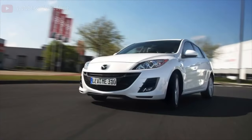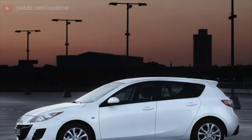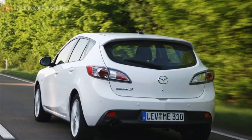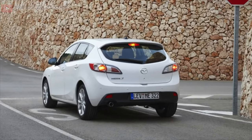Like any decent front-wheel drive car, the Mazda 3BL's transmission is as simple and reliable as possible. There is absolutely nothing to break — the shafts are reliable, the CV joints too, especially if you take a little care of the safety of the covers, which are prone to cracking in the cold.